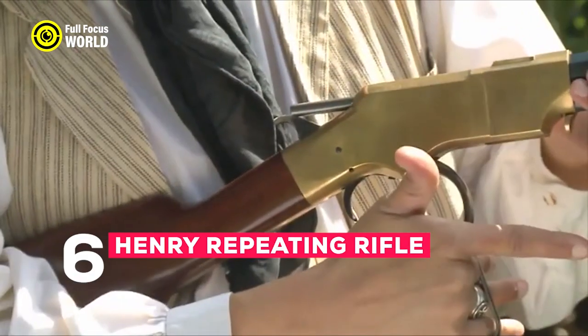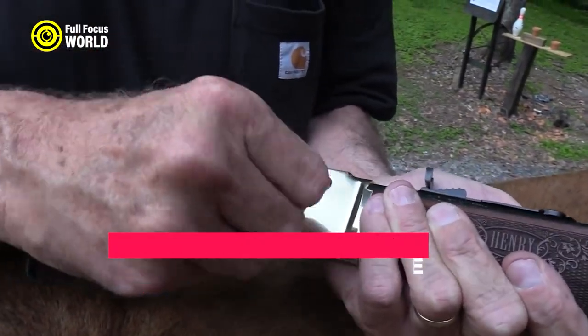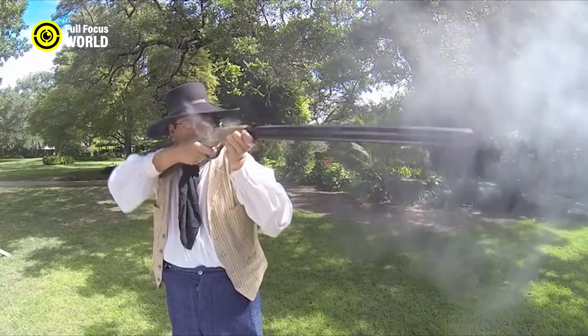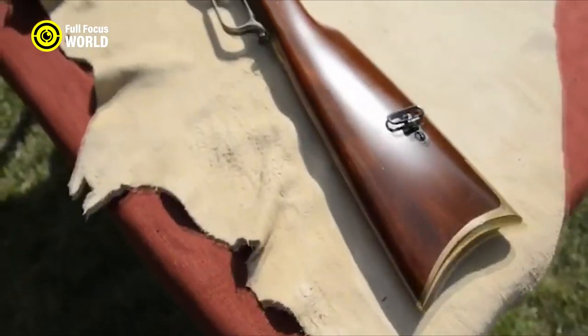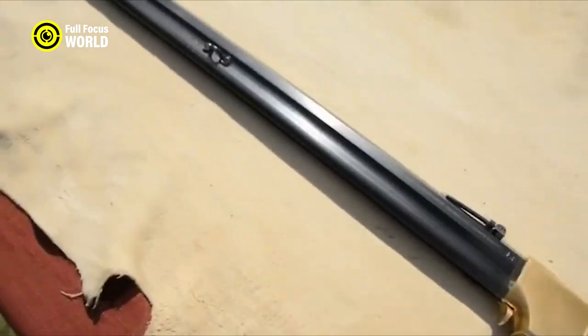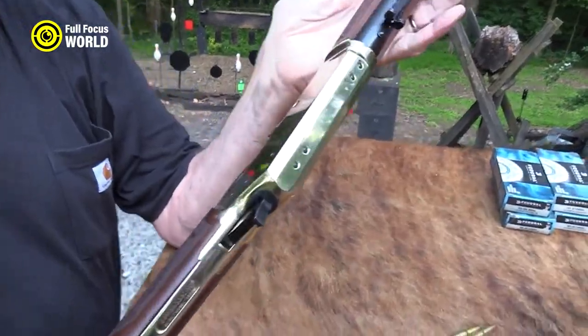Number 6: Henry Repeating Rifle. The Henry Repeating Rifle was a revolutionary weapon for its time — the first successful lever-action rifle — giving soldiers and civilians a significant advantage in firepower. The Henry could fire 16 rounds without reloading, far more than any other rifle of the era, making it a deadly weapon in battle and popular for hunting and self-defense.